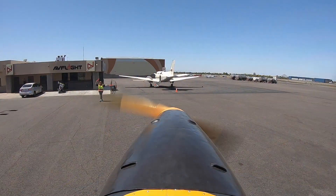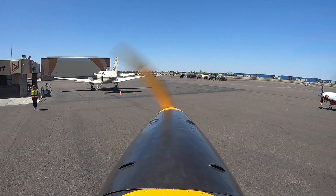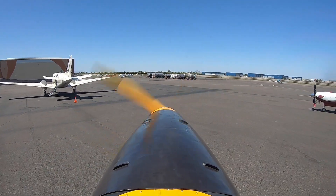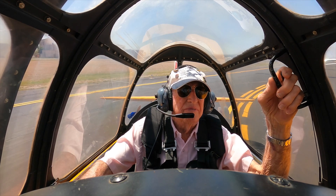I'll wave it to you, Luke. Jet 9165 Hotel, Falcon Tower, left turn east approved, runway 22L, clear for takeoff.